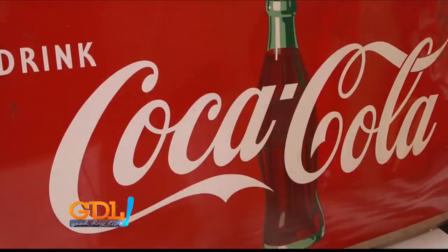So through the years, it became a big deal that you'd recognize that Coke bottle all around the world.